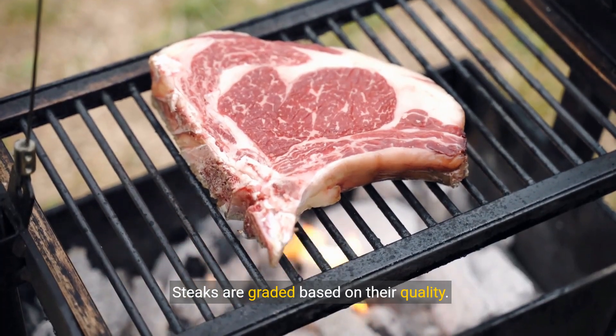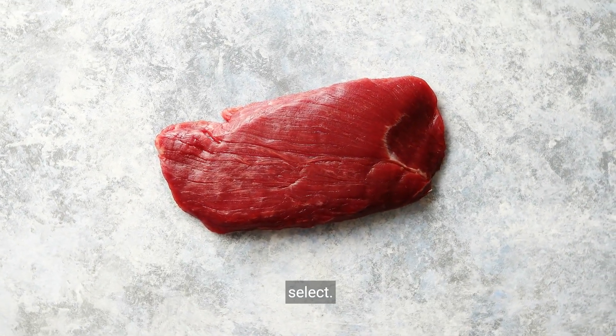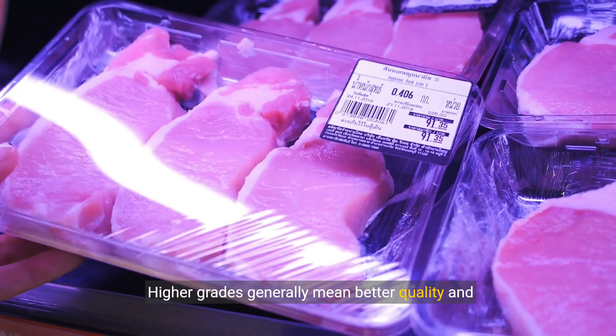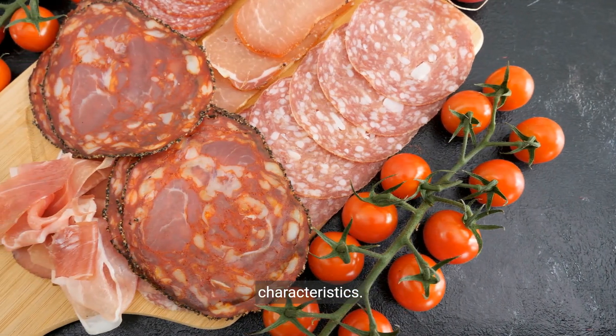Steaks are graded based on their quality. Prime is the highest grade, followed by choice and select. Higher grades generally mean better quality and higher prices.